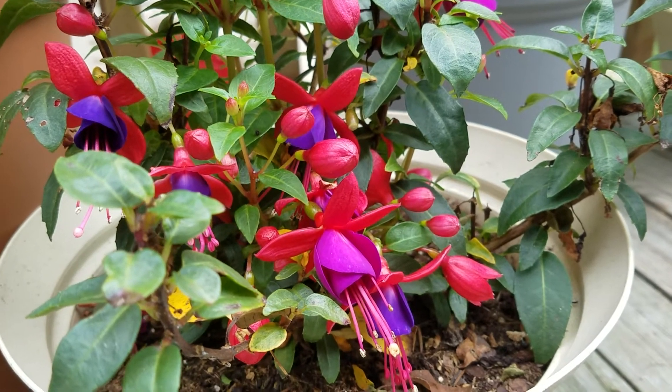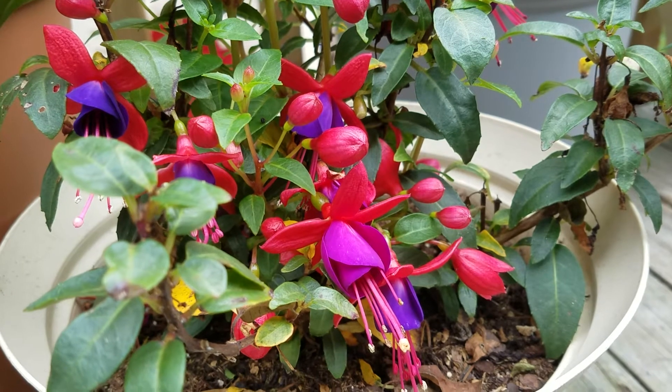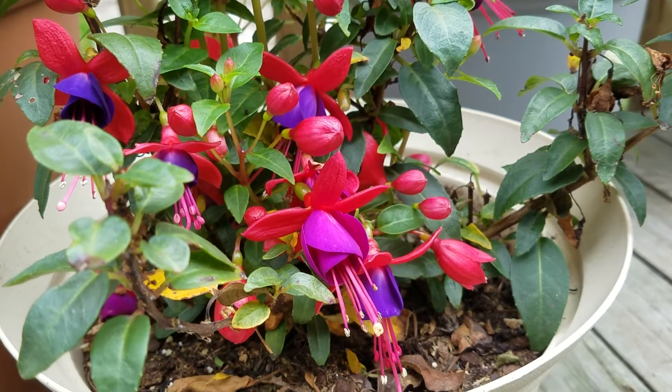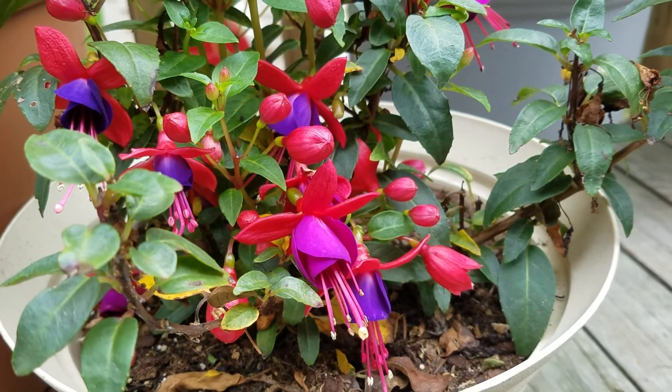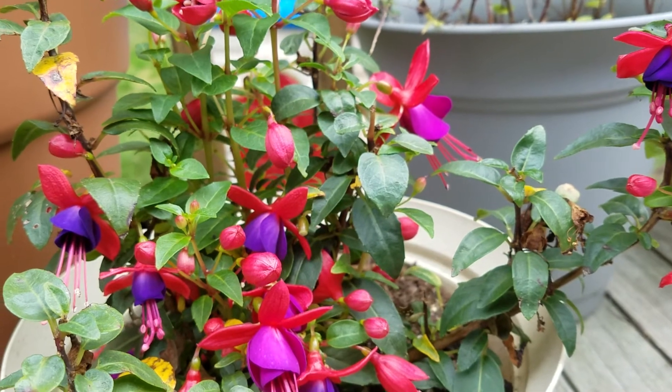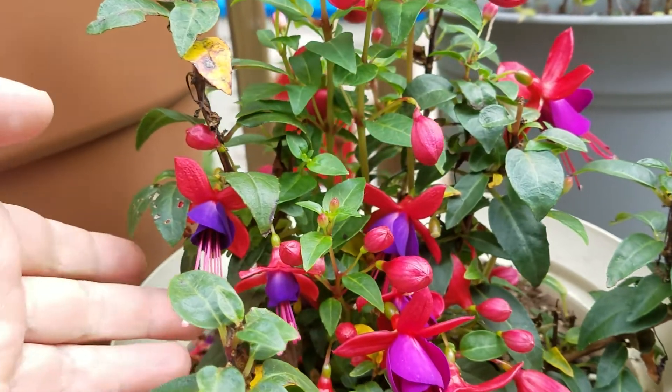Hi everyone, today I wanted to show you one of my favorite plants. It is called fuchsia and I have three different colors. I just wanted to give you a quick look because it's a very interesting looking plant, and maybe some of you are familiar with it.